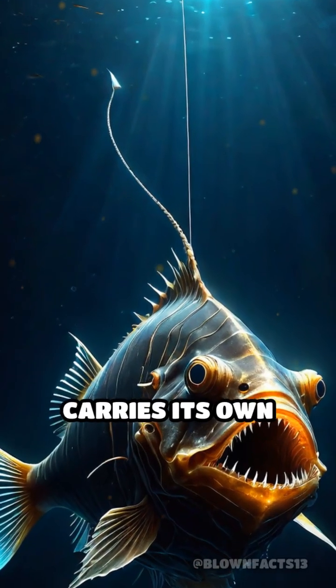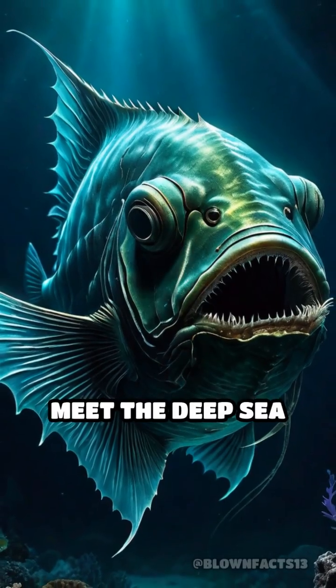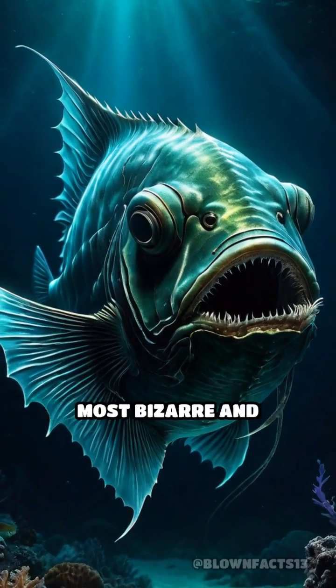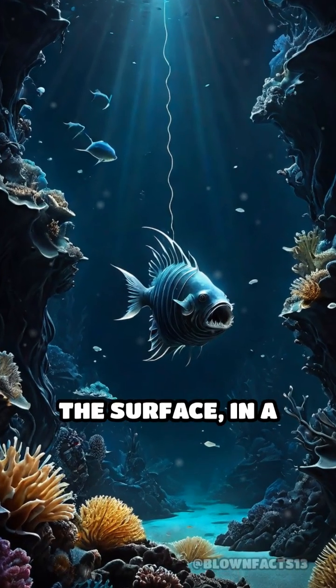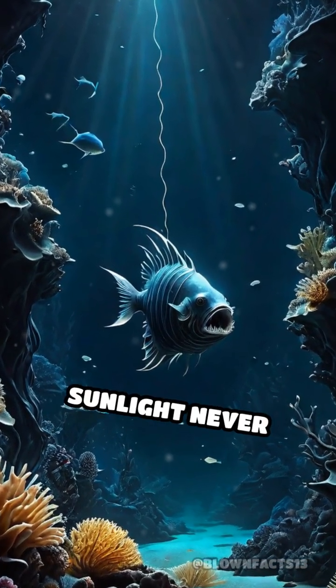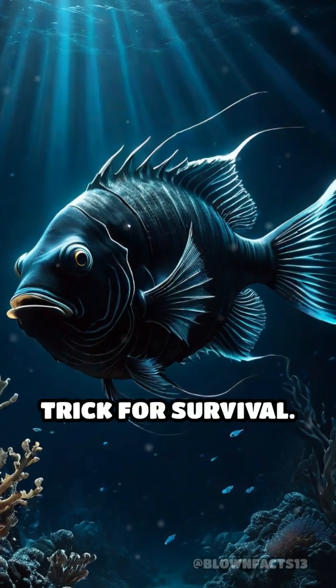What if I told you there's a fish that carries its own fishing rod on its head? Meet the deep-sea anglerfish, one of the ocean's most bizarre and fascinating predators. Living thousands of meters below the surface, in a world where sunlight never penetrates, the anglerfish has evolved a jaw-dropping trick for survival.